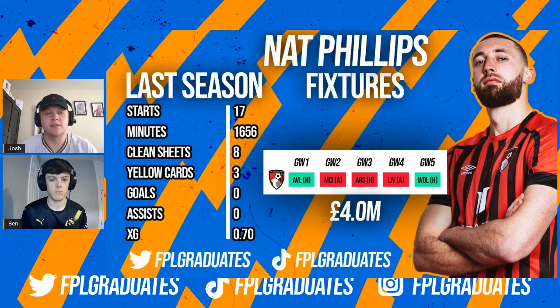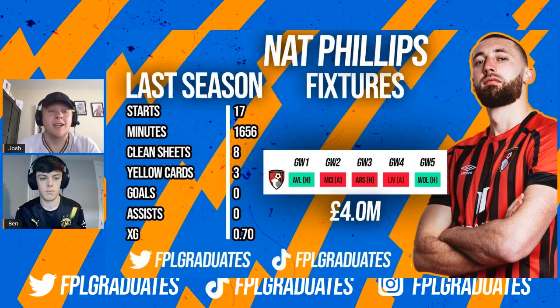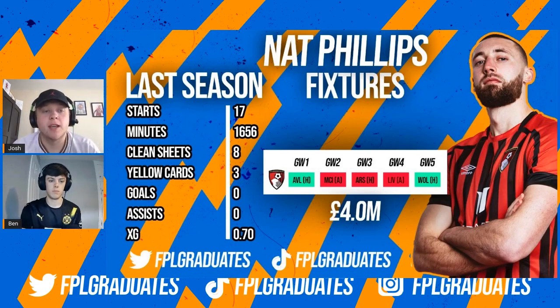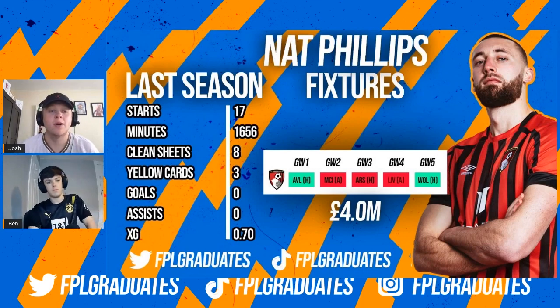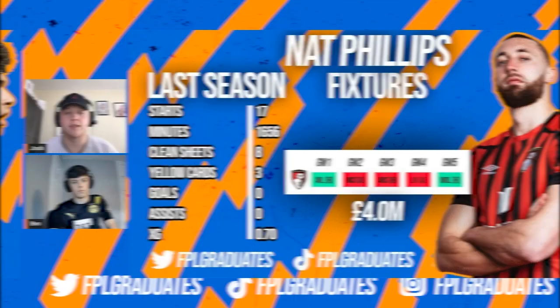Nat Phillips still hasn't signed for Bournemouth as we're recording this but it's looking very likely, so hence why we've put him in there. And even if he joins any other Premier League team for four million pounds you can't go wrong. It's all about the minutes. If Nat Phillips joins Bournemouth he's almost certainly going to be a starter for them, just like he was at the back end of the Championship last season.